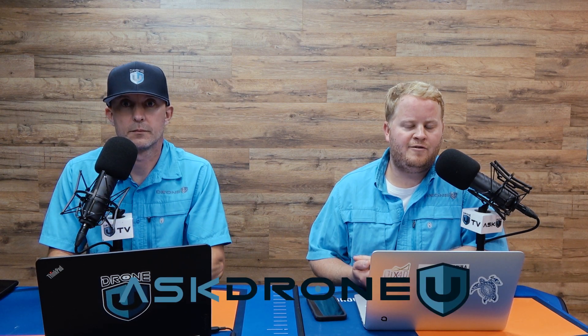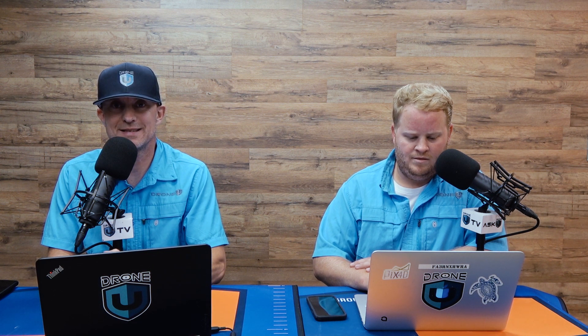Hey everyone and welcome to another fantastic episode of Ask Drone You. My name is Paul, and my name is Rob. I am so glad to be with you today. This is episode number 1026. Thank you again for listening to the show and supporting us. If you're a Drone You member, we greatly appreciate everything you've done for us. A big shout out and thank you to all of the mapping students in New York — really grateful for the responses and video testimonials we've gotten back from that class.